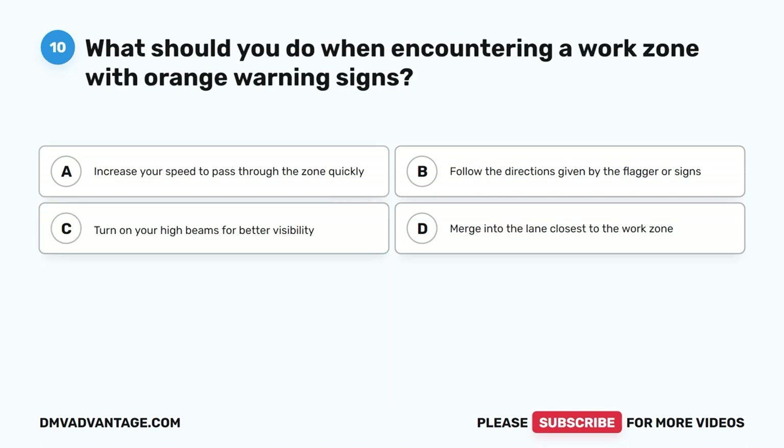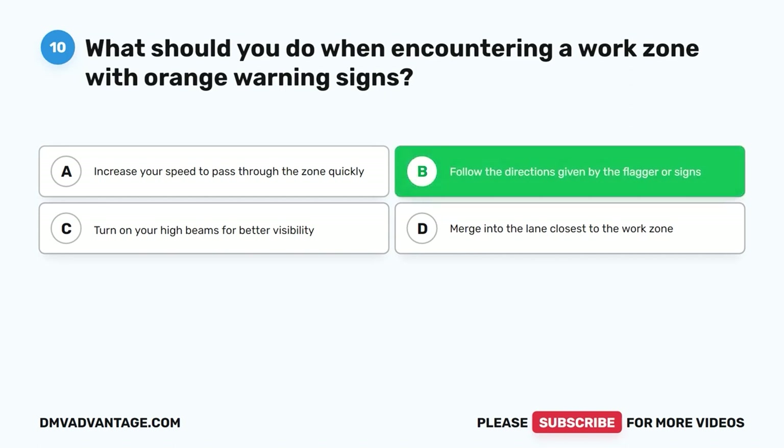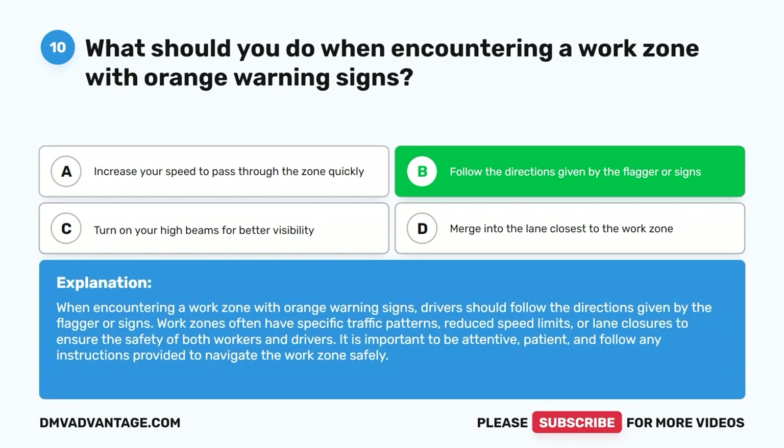Question 10: What should you do when encountering a work zone with orange warning signs? A. Increase your speed to pass through the zone quickly. B. Follow the directions given by the flagger or signs. C. Turn on your high beams for better visibility. D. Merge into the lane closest to the work zone. The correct answer is B, follow the directions given by the flagger or signs. Work zones often have specific traffic patterns, reduced speed limits, or lane closures to ensure the safety of both workers and drivers. It is important to be attentive, patient, and follow any instructions provided to navigate the work zone safely.